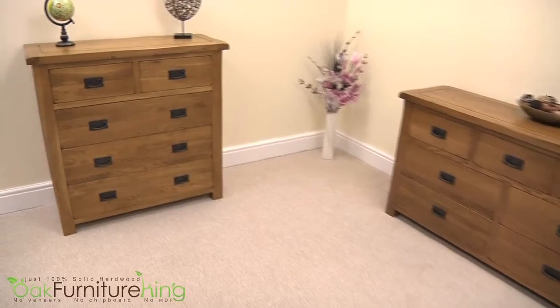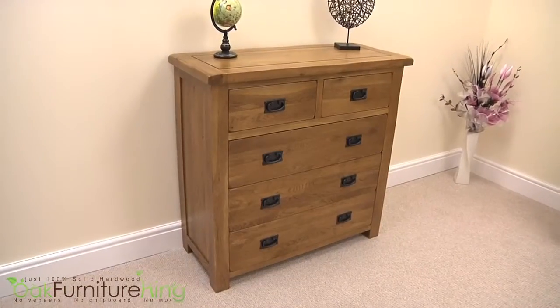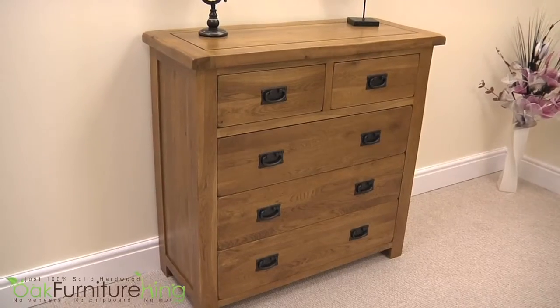Are you looking to add a rustic feel to your room while creating more storage? The Cotswold Rustic Solid Oak 2 and 3-Draw Chest is the perfect addition.